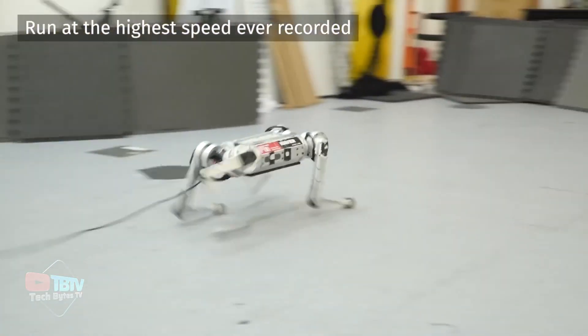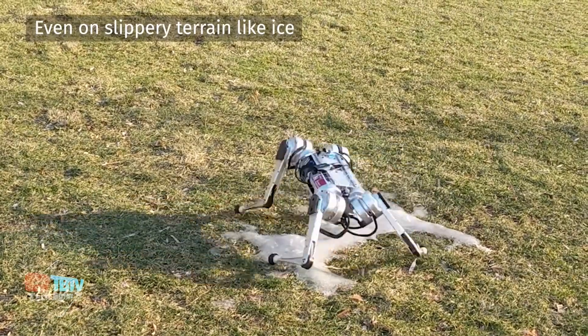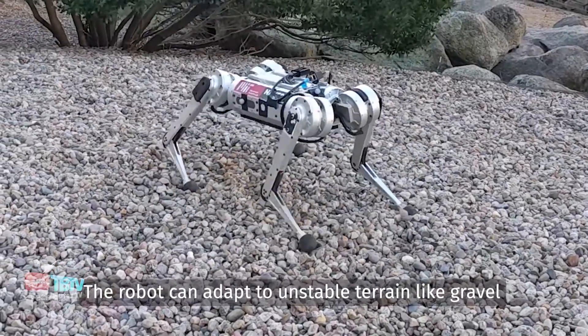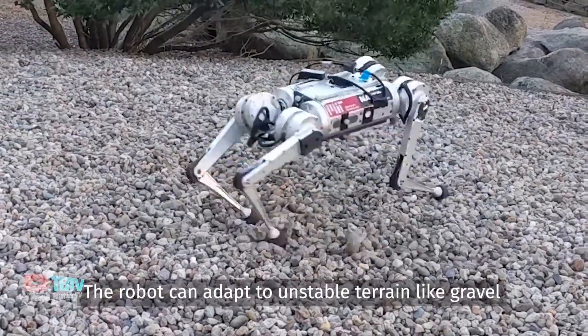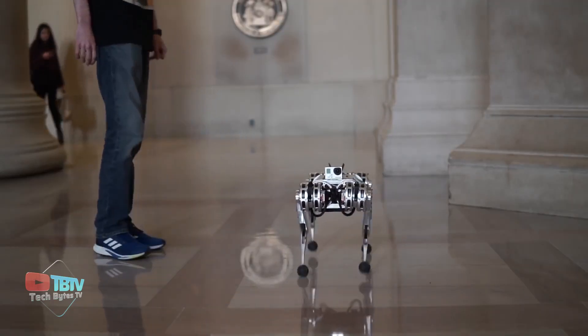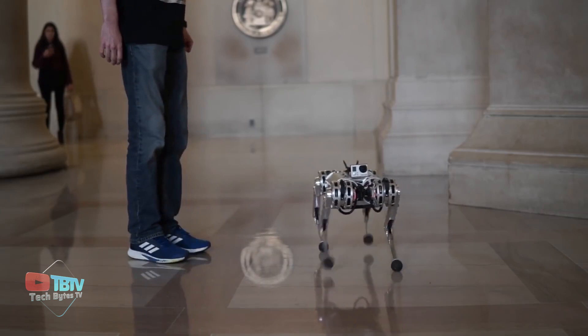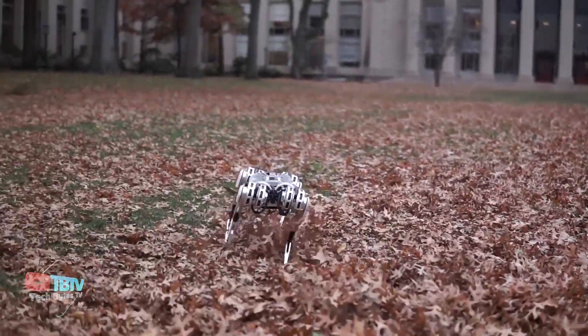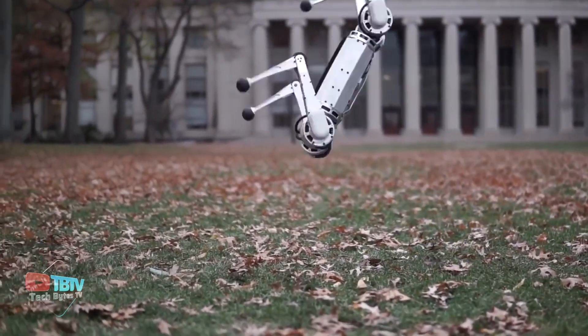It achieves remarkable running velocities, surpassing many machines. Its advanced leg design and precise control allow it to navigate tough terrains and make swift turns. Standing as a symbol of biomimicry's potential, the cheetah represents a remarkable achievement in animal-inspired robotics, offering a glimpse into a future where nature and technology merge seamlessly for real-world applications.